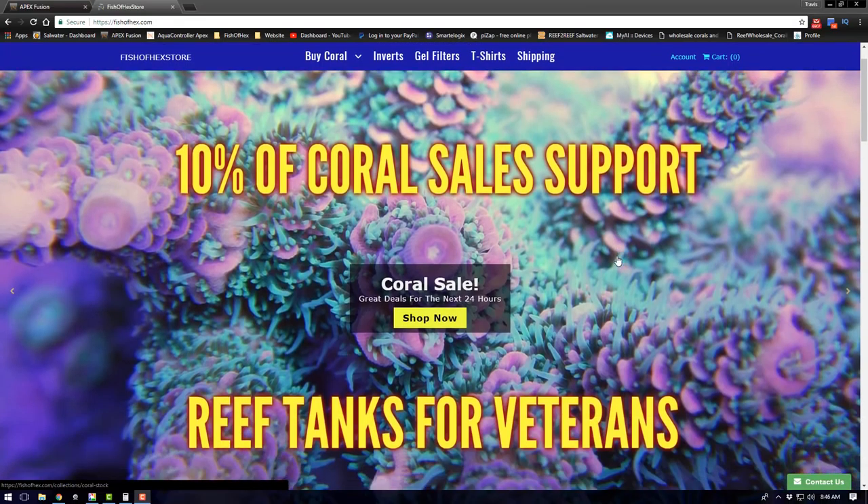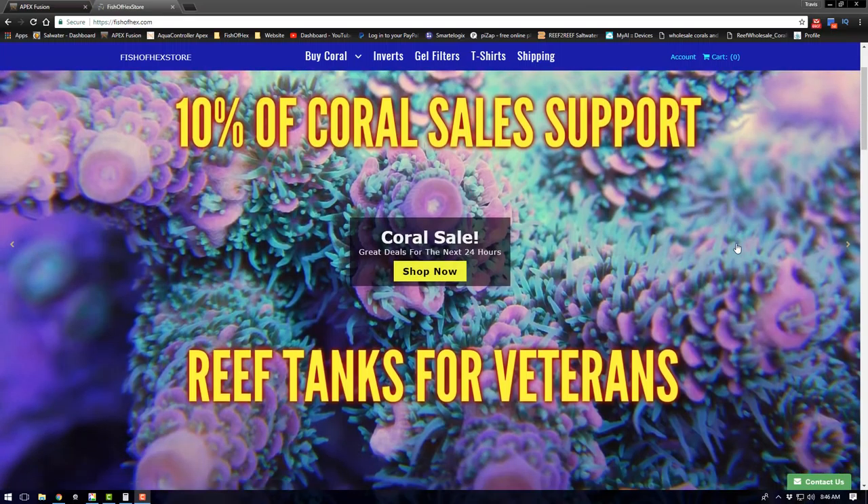Here on the first page it says 10% of coral sales support the Reef Tanks for Veterans program. Basically, once shipping is done and you have your order with an assigned order number, I take 10% of the final sale and transfer that to a separate account with that order number attached. For more info, go to my shipping page or t-shirt page — at the bottom you'll find the video talking about the Reef Tanks for Veterans program.